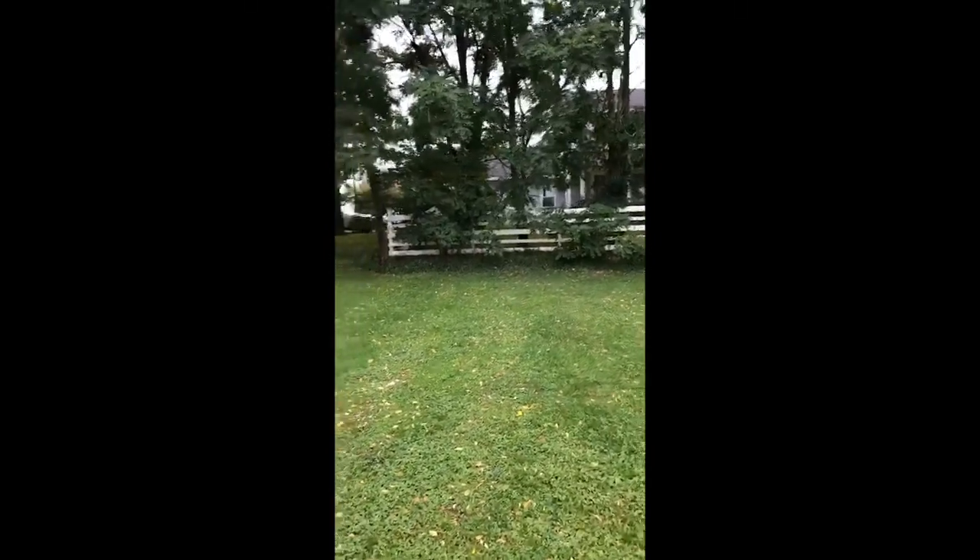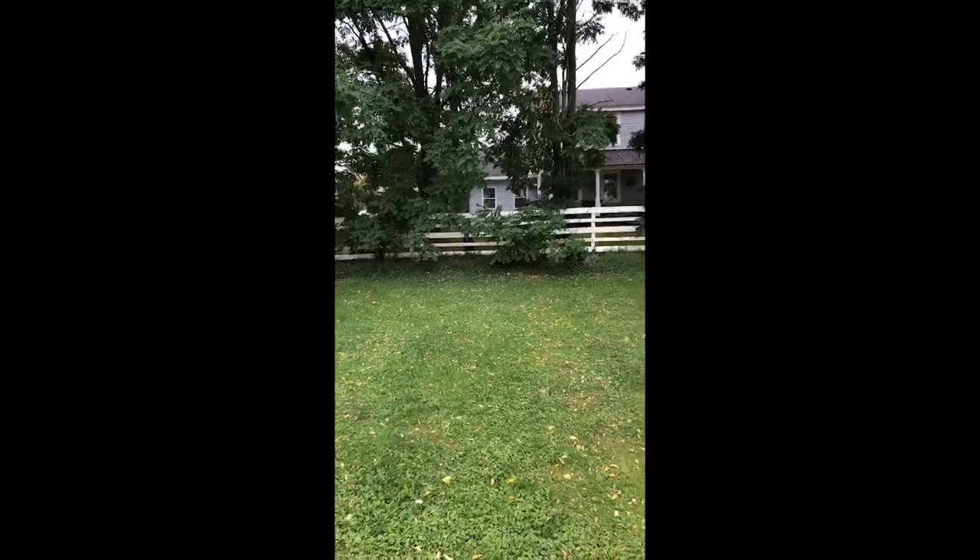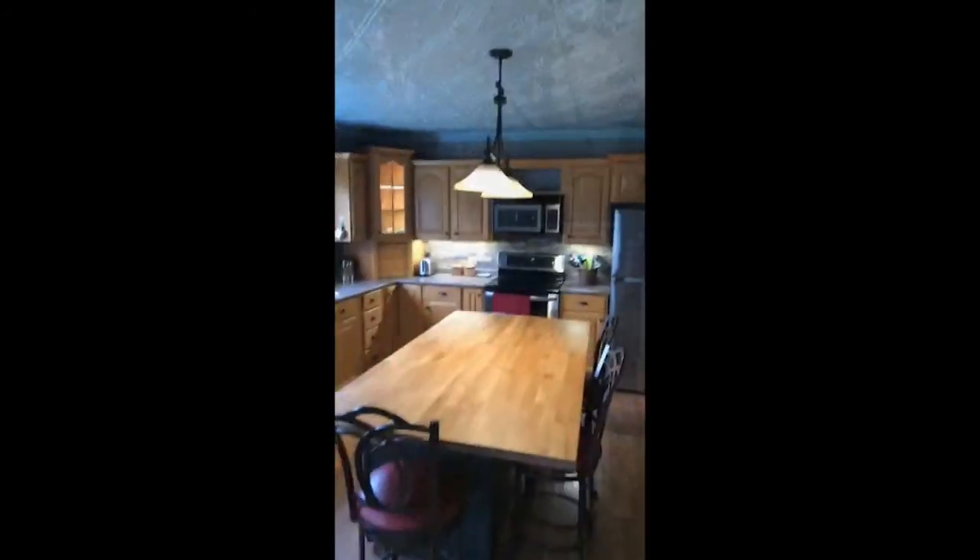This is called a Georgian-style 2.5-story home. I'm going to take you guys in and we'll have a little peek inside. Here we go.